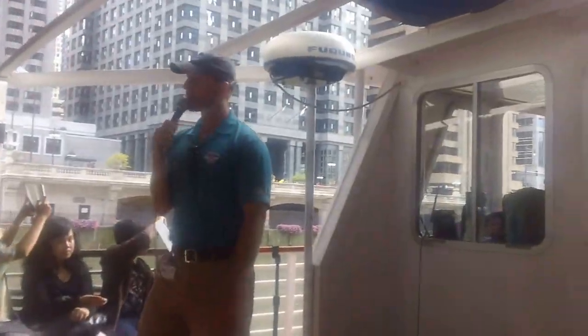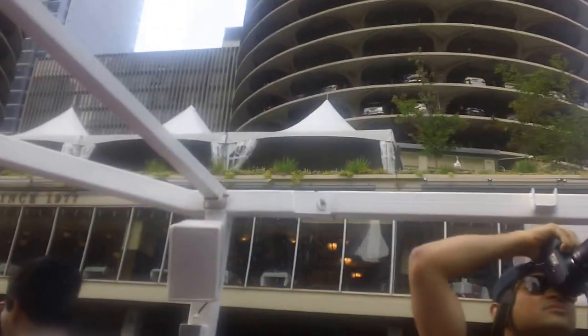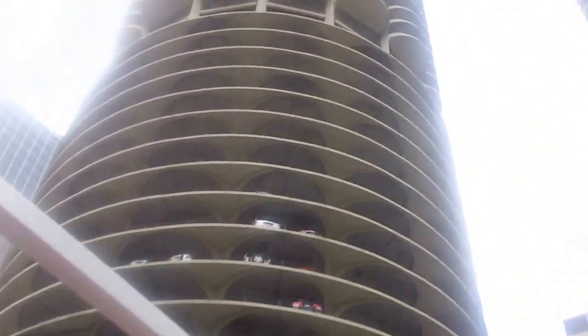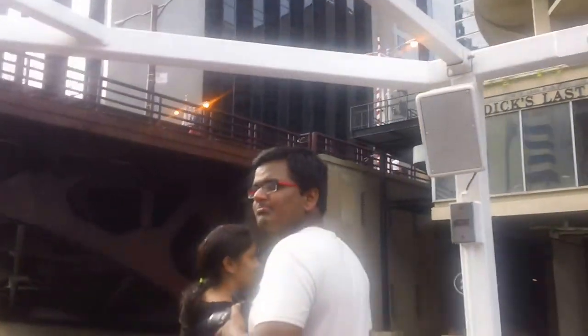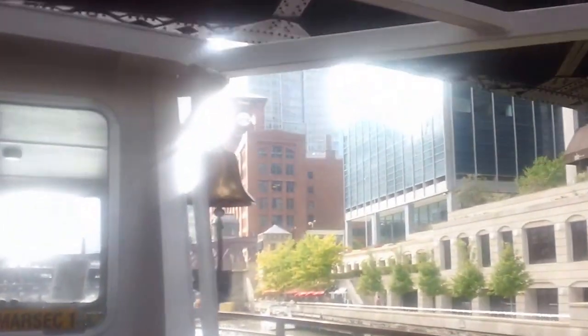Mies van der Rohe taught here in Chicago at what is today IIT. One of his students was named Bertrand Goldberg, and Goldberg rejected the ideas of the international style, instead arguing that if there are no right angles in nature, there should be no right angles in architecture. A cool example of this philosophy, built in the 60s and one of the first residential developments on the Chicago River — Marina City Towers. Some folks call them the corncob buildings or the Chicago tree houses, as the units are petal shaped and the elevator core acts as the stem. Those are said to be some of the most photographed buildings in the world, and just about any film done in Chicago will utilize them in some shot.